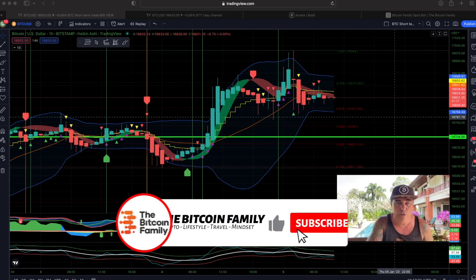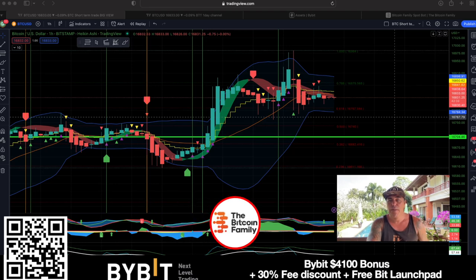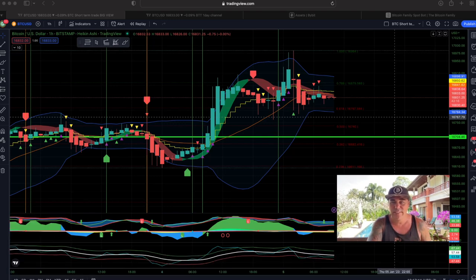This is the first one — the one-hour chart. As you know, I always trade on Bybit or on Apex. Bybit is currently offering a $30,000 US dollar bonus just to sign up, so scan the QR code or click the link below the video to get access to Bybit. Now let's see what this chart is telling us.